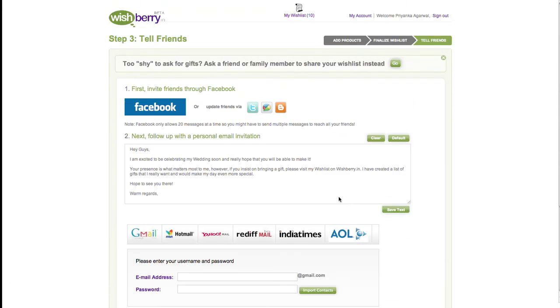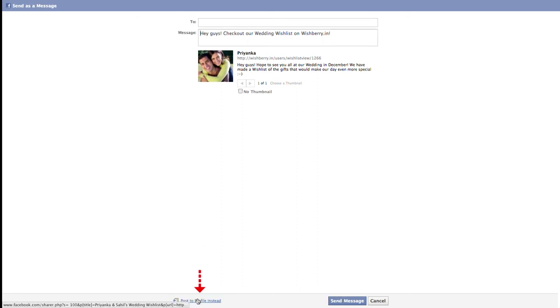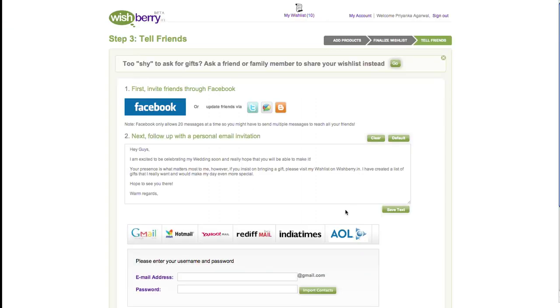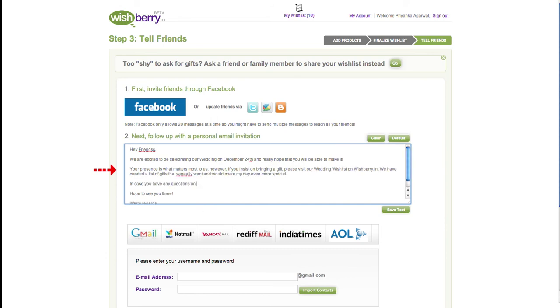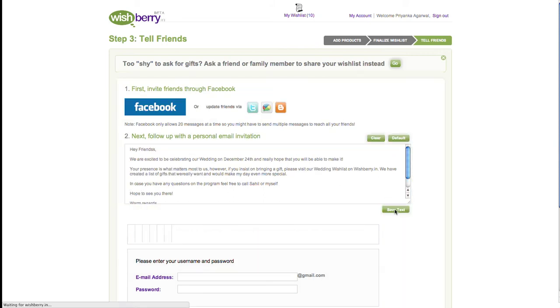The easiest way to share a wish list is through Facebook by posting it on your wall. You can also send a wish list as a Facebook message. You can also send email invitations to your wish list.